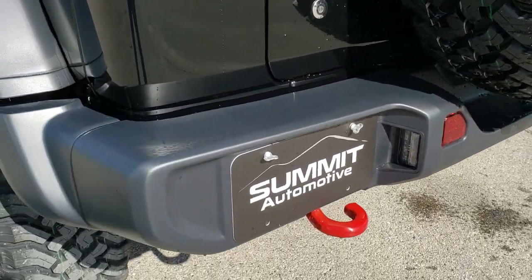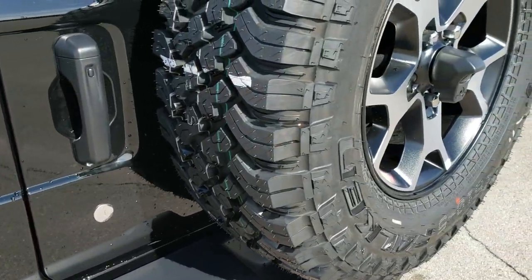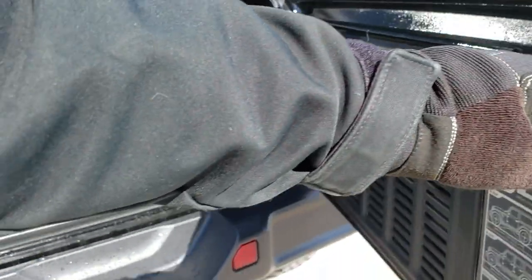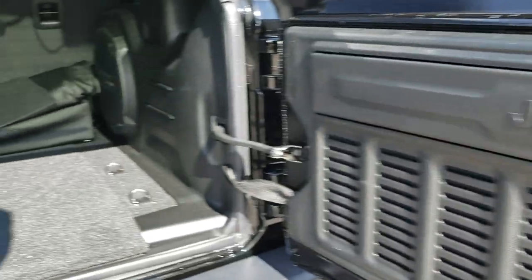You get the red tow hook back here. It does come with the backup camera — once we get inside I'll show you that it's pretty neat because it is HD.